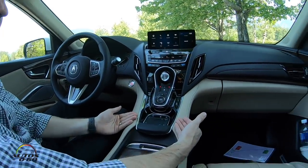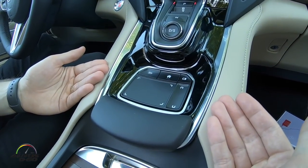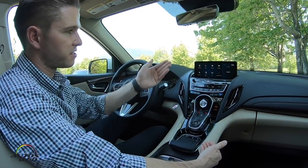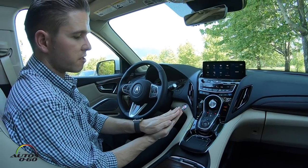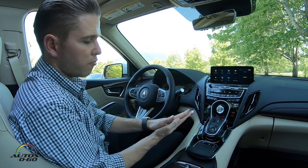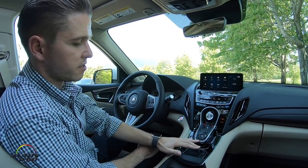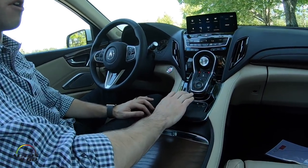What we did was create this True Touchpad, which uses what's called absolute positioning. Absolute positioning means there's one-to-one mapping from the touchpad to the screen — we're familiar with this because it's effectively what our phones use, with one layer for the display and one that senses touch. What we've done here is separate those two layers: the screen is up high and the touch interaction is down here where your hand naturally rests while driving.